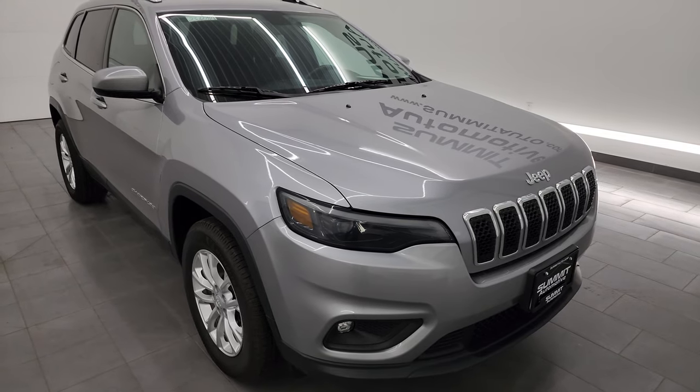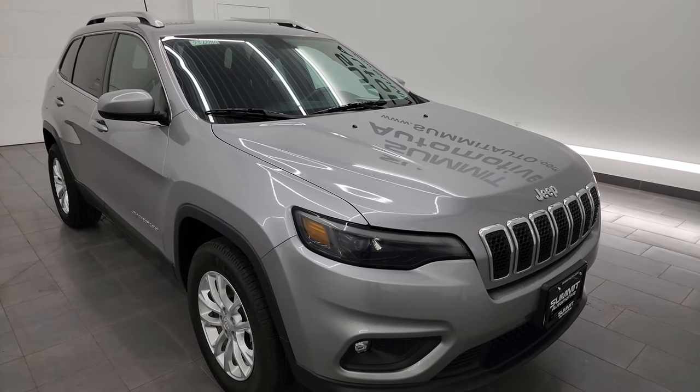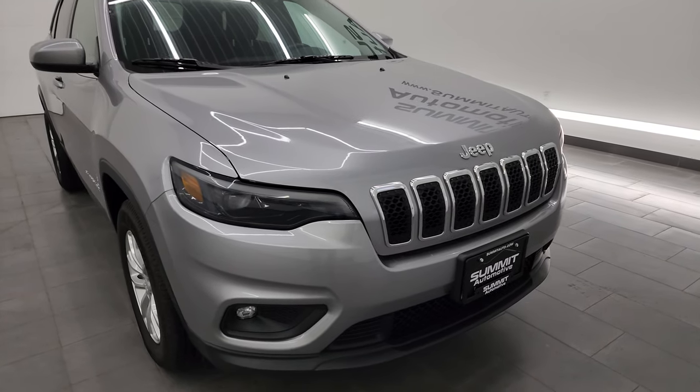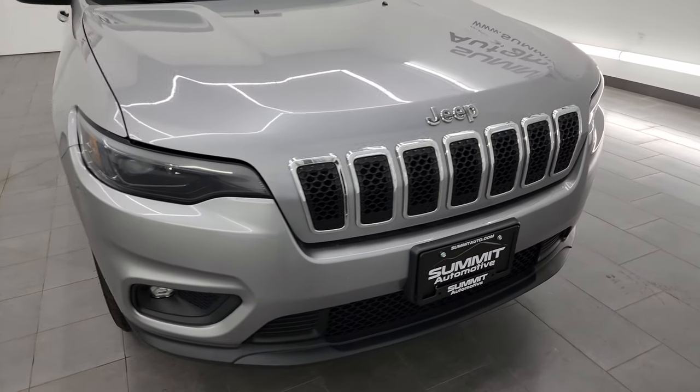This Jeep has been fully safety checked and inspected by our service shop. It has a fresh oil and filter change, all the fluids have been checked and topped off, and this vehicle is 100% ready to go.